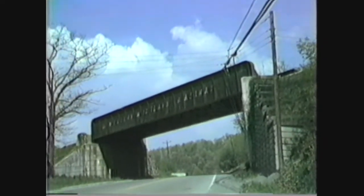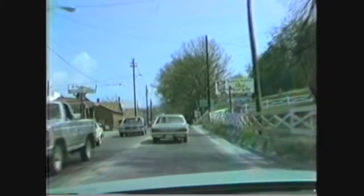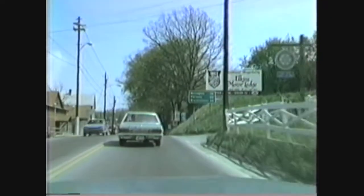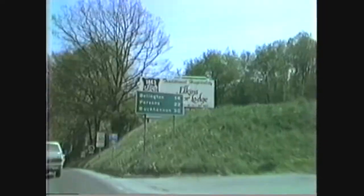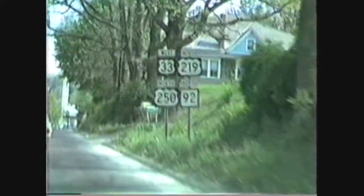That's all the information I can give you right now until I consult the book at home. Back on 219, we've pulled back into Elkins. There we are, northbound on 219 and other roads as well.